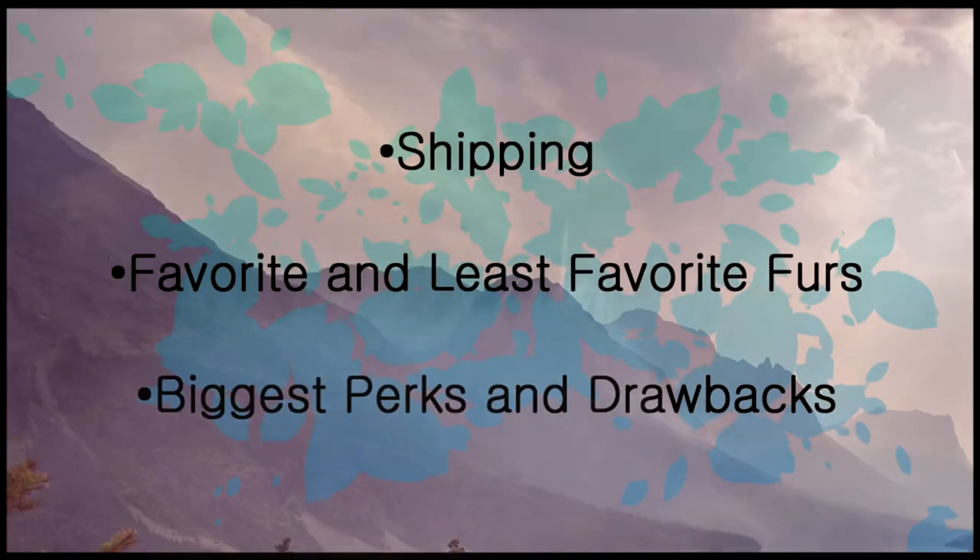With all that out of the way, here are my favorite places to buy fur online. To make sure I give you a good idea of what to expect from each company, I'll cover four topics for each: shipping, my favorite and least favorite fur, and the biggest perk and drawback.